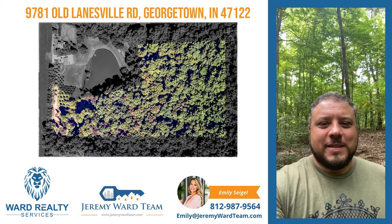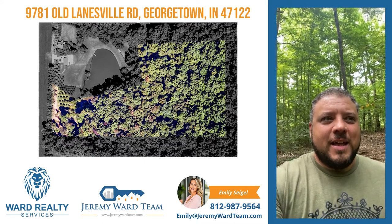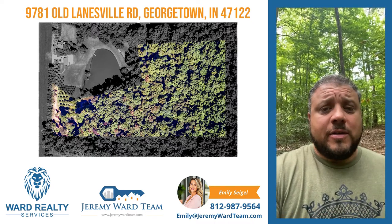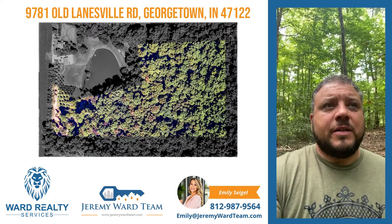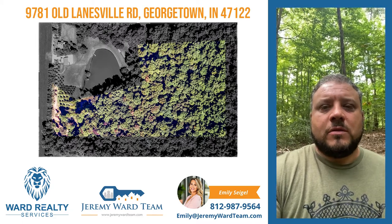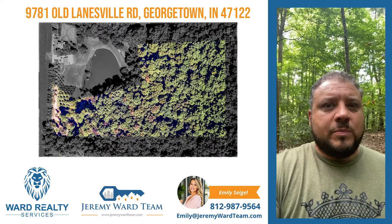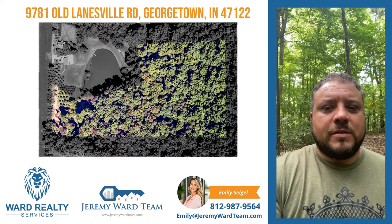Hey, it's Jeremy Ward, Ward Realty Services. I am out here in Lanesville, Indiana on the Floyd County side off Lanesville Road. Just getting ready to list about 15 and a half acres here, mostly wooded. Has several different home sites and a really great spot for a lake. I'm going to turn this around and show you that.